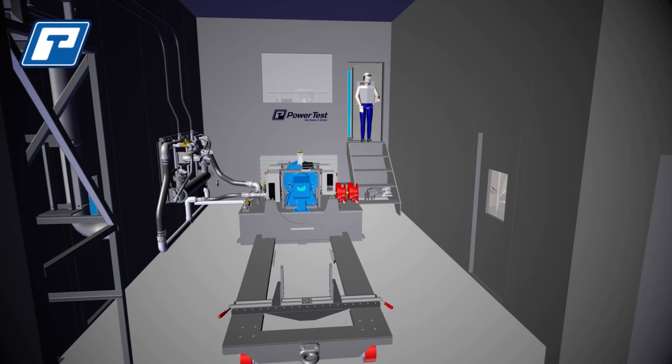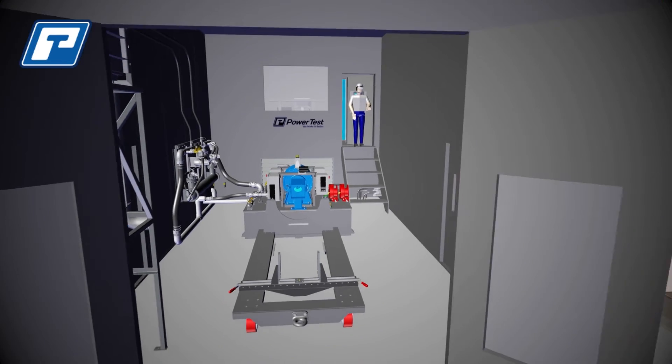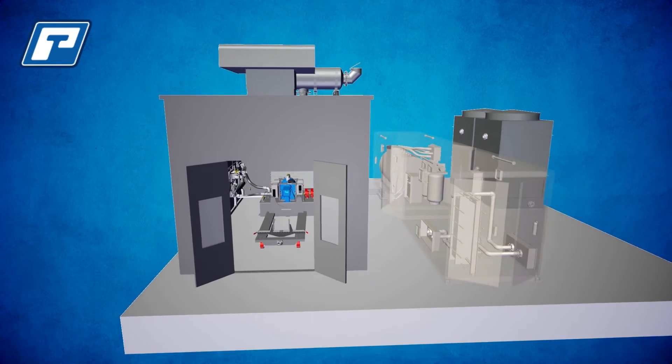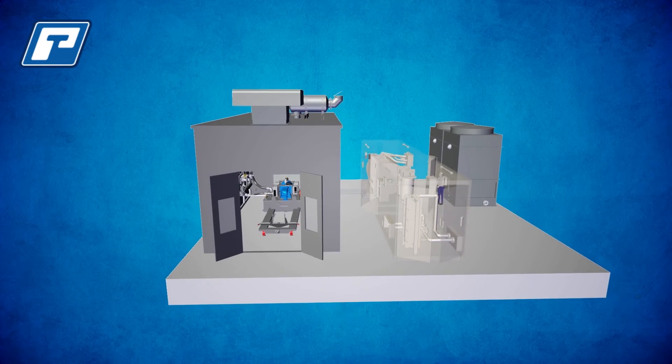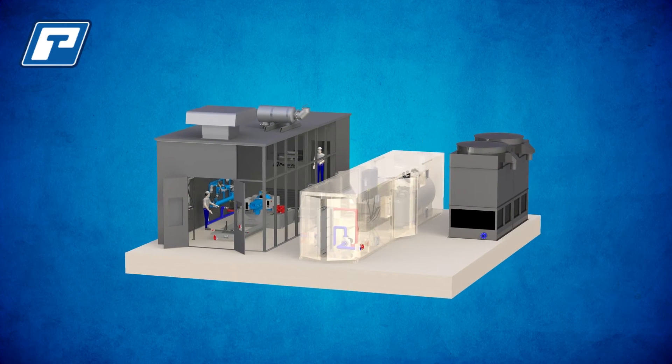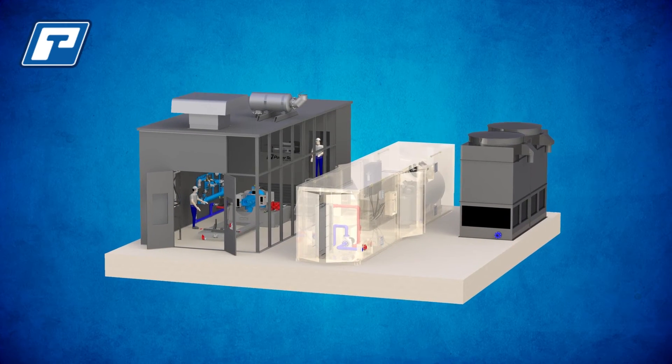Designed to minimize the ETC's footprint and shipping costs, the Test Cell is assembled by PowerTest service professionals in two to three weeks' time, with complete functionality available after a month. The Easy Test Cell from the industry leaders at PowerTest is the most versatile, modular, heavy equipment testing solution available.